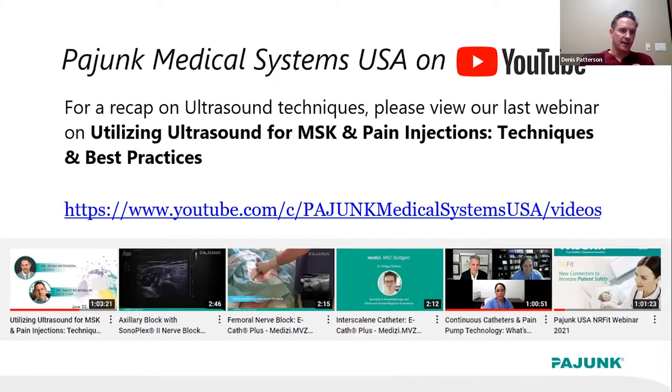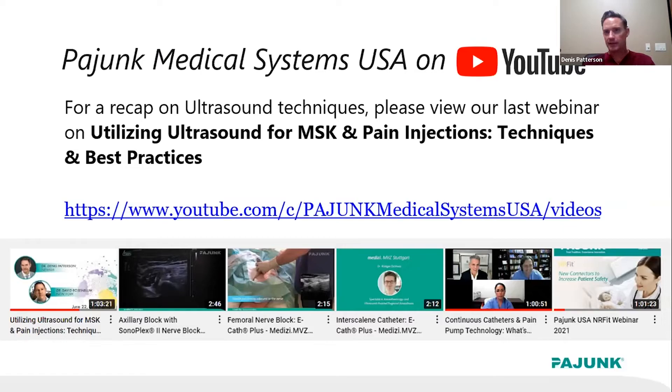For more detail on ultrasound basics, I'd encourage you to visit Payum's YouTube page — they have many videos showing different procedures, including my previous presentation with Dr. Rosenblum, which covers other injections not presented tonight plus more in-depth ultrasound principles and best practices.